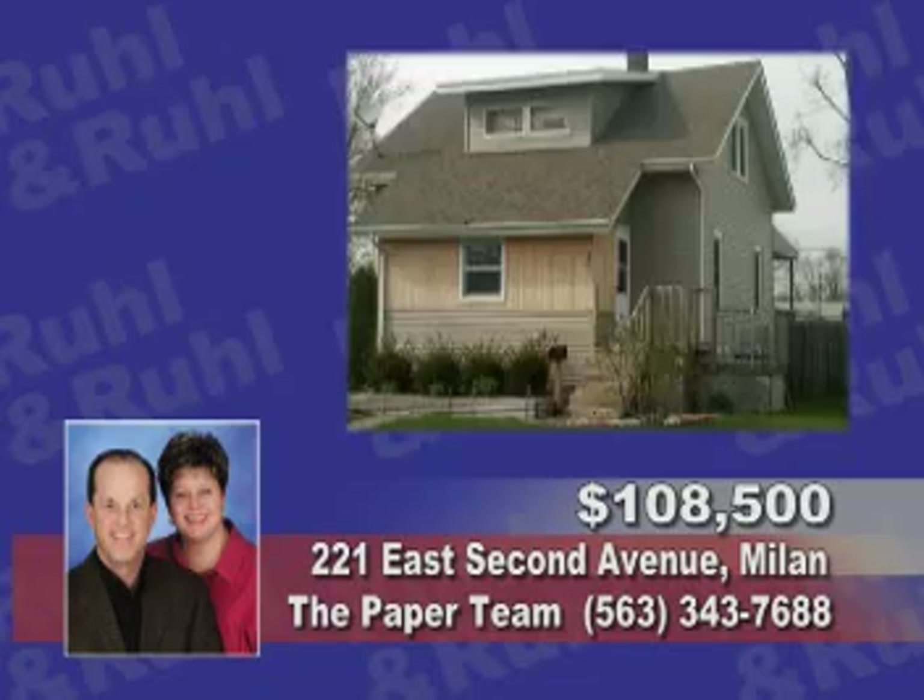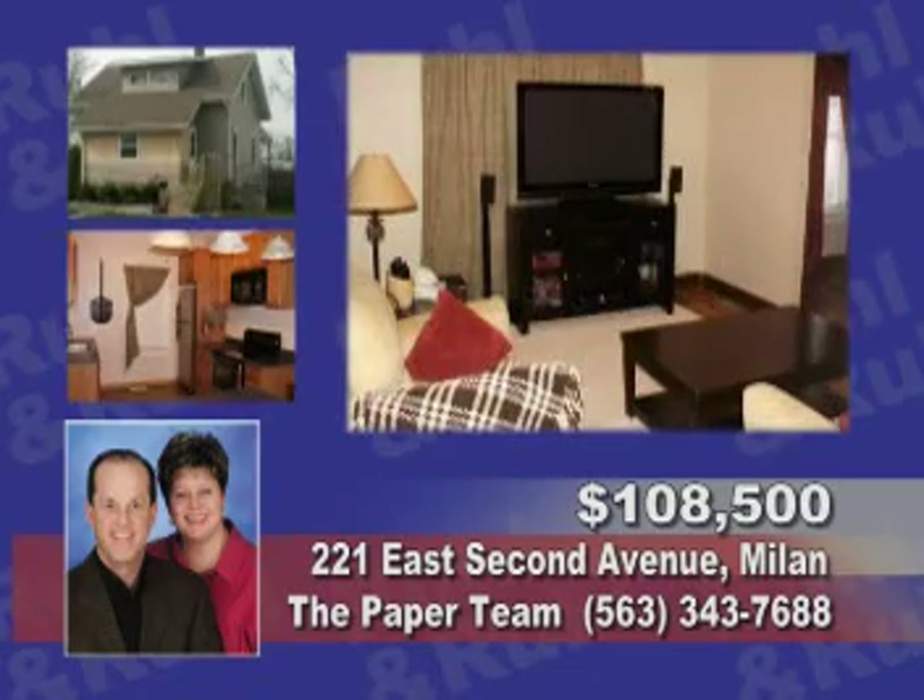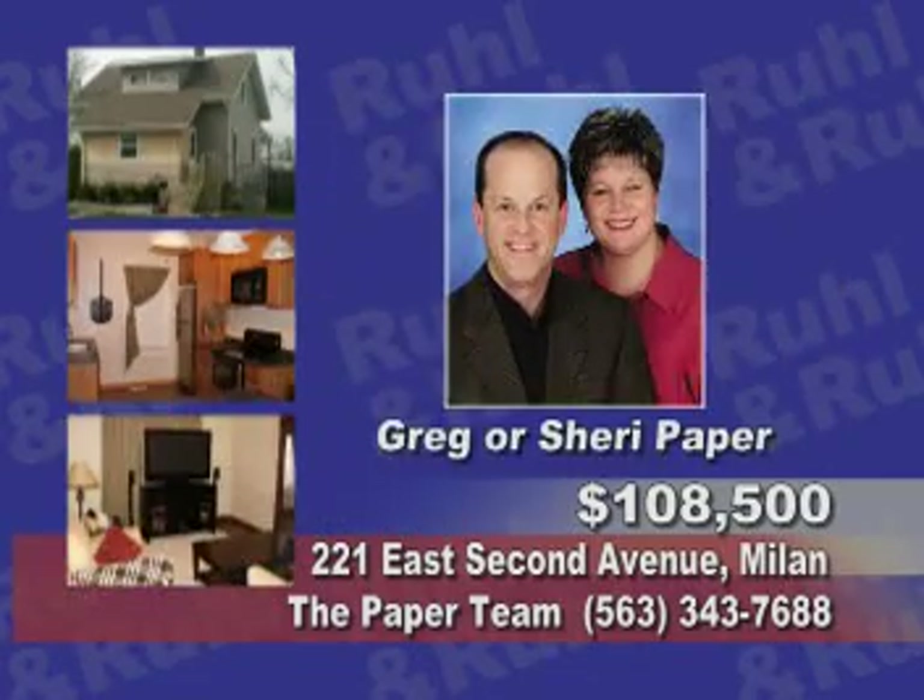Come see this 2-bedroom home with an open floor plan, updated kitchen, new siding, roof and more. See the paper team.